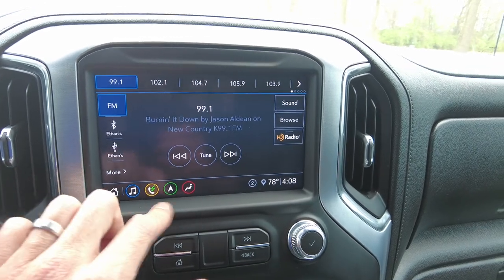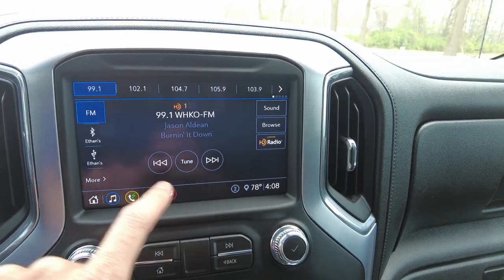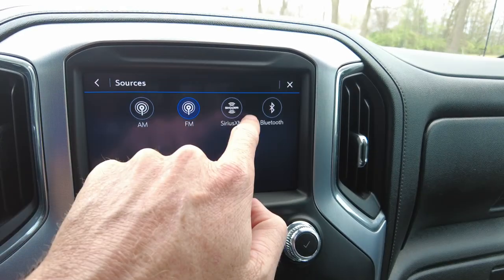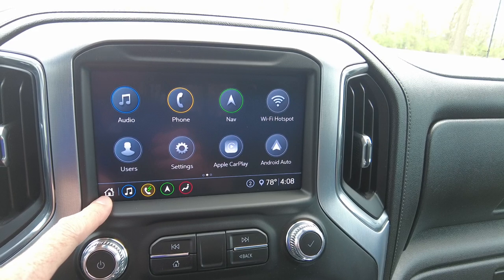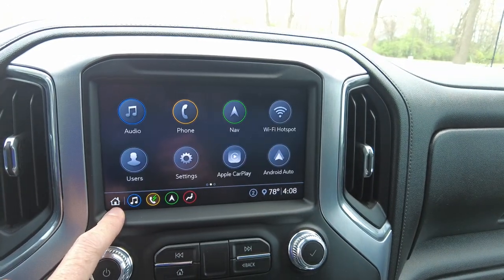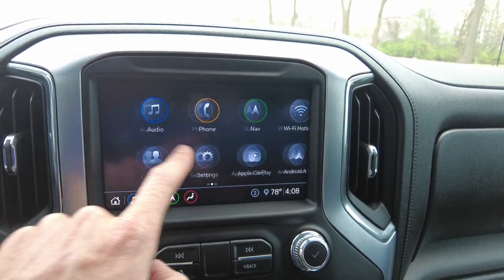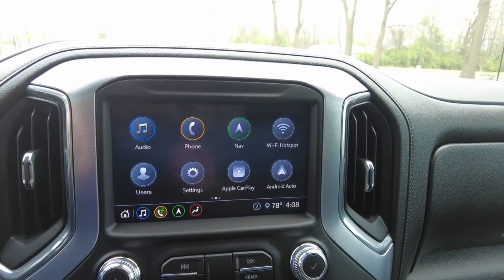So, audio. You've got AM, FM, Sirius XM, and Bluetooth as your sources on the audio. Navigation — factory navigation. It looks like it's got Apple CarPlay and Android Auto, so you can hook up your phone and get your podcast and real-time navigation off your phone and all that. I'll go ahead and put it in reverse to check out that back camera. Yep, looks good.